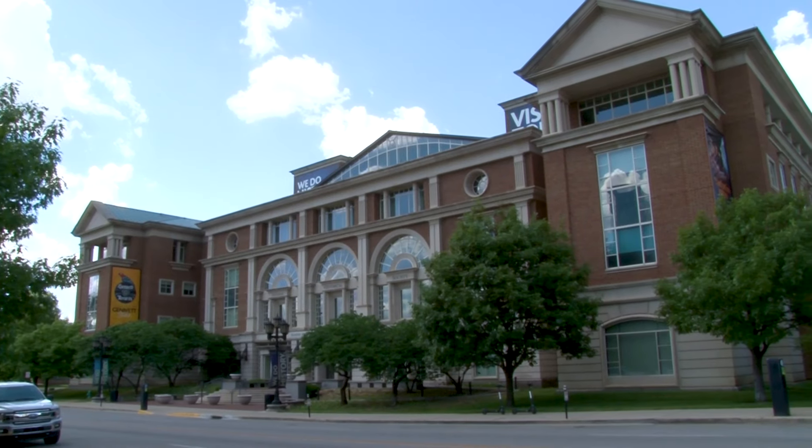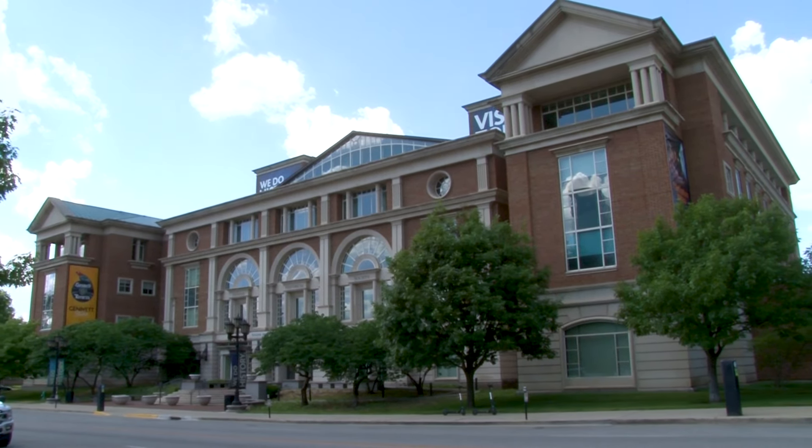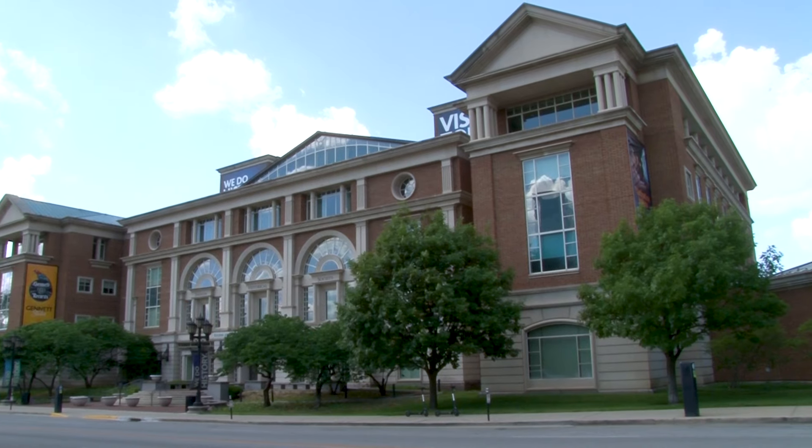We're excited to welcome you back to the Eugene and Marilyn Glick Indiana History Center. As you prepare to return to the building, we want to let you know about some of the safety measures we put in place to keep our visitors, volunteers, and staff safe during this time. We're going to be following CDC and the Indiana Department of Health recommendations for how to keep everybody safe and secure while they're in the building.